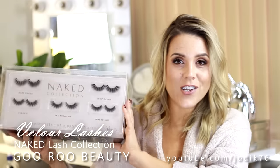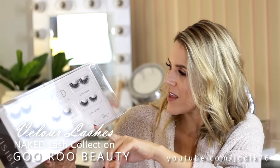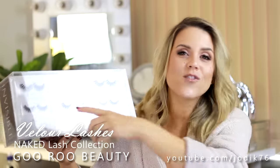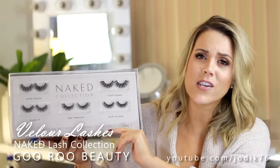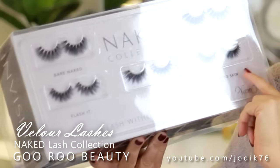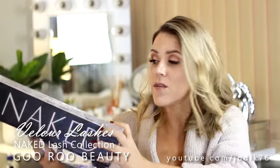This is something I'm very excited about - sent to me from Velour Lashes. They have launched a Naked Collection, and these lashes are all available on their website now. The idea being that no longer do you have to get lashes with a thicker black band. The Naked Collection features lashes without a band or with an invisible band. We've got the Bare Naked Lash, the Flash It Lash - can you see? Very see-through and wispy - the Strip Down and the Skin to Skin. I just gasped when I opened that. Thank you, Velour Lashes!